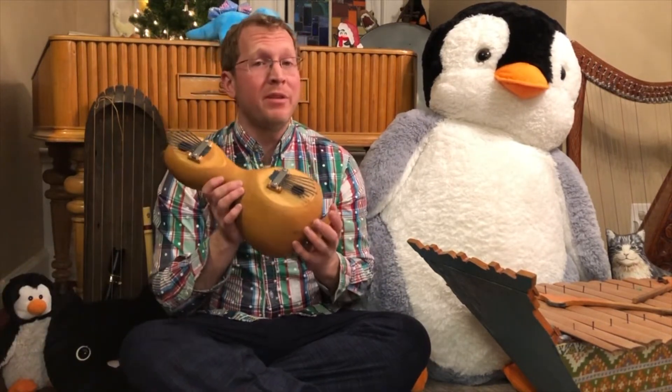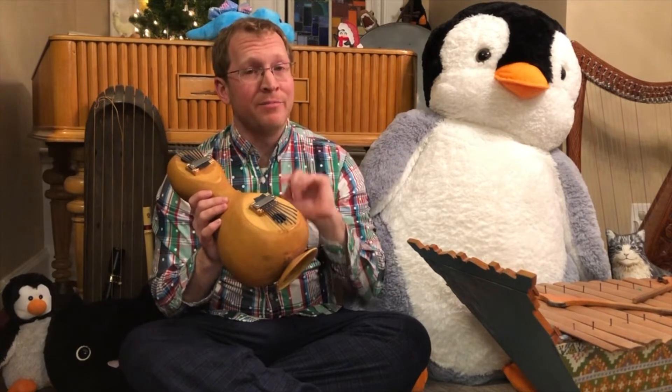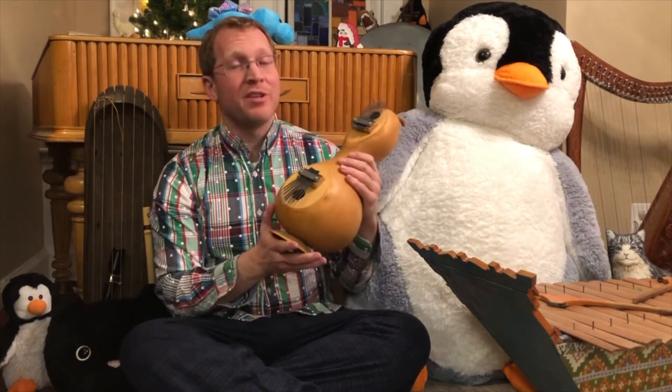Hello and welcome to day 16 of Christmas songs on weird instruments with Matt. Today's instrument is courtesy of my friend Megan, who let me borrow it just last Friday night. It is an mbira, or a thumb piano, or a kalimba — there are multiple names for this style of instrument.